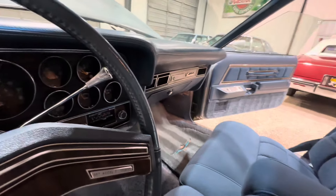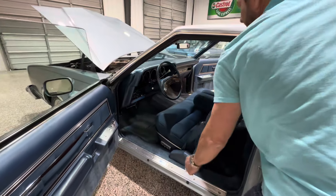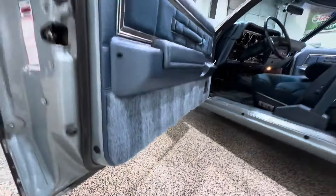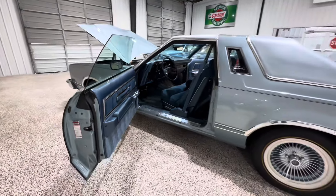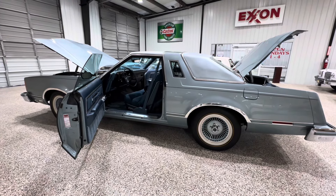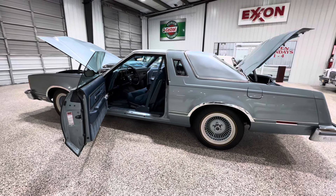But look at the interior on this side — no wear, no tear. Get a shot of that dash cluster with the tach, which I think is super cool. A Thunderbird with a factory tach — that is just so cool to me. So as you can see, I am excited about this car. It is a special car in very nice, pristine condition.